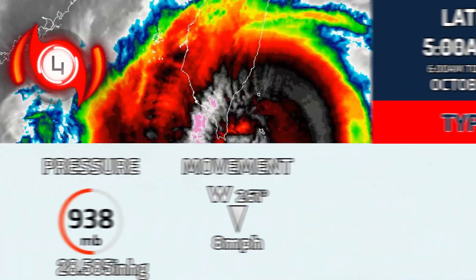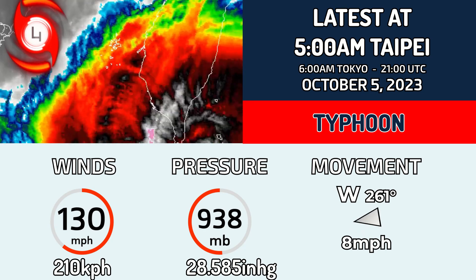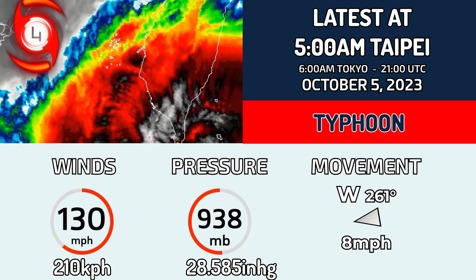The wind speed is currently 130 miles per hour, which is 210 km/h, and a pressure of 938 millibars, which is 28.585 inches of mercury. It's currently moving west at 261 degrees at 8 miles per hour.